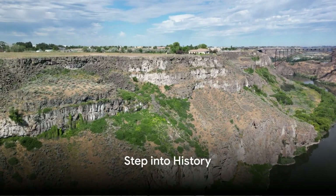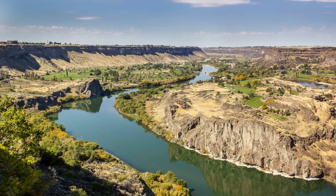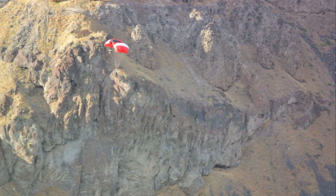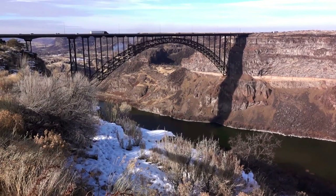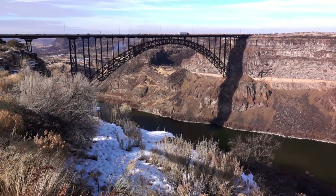Now, let's step into history at the Evel Knievel jumpsite. In the late summer of 1974, the world held its breath as daredevil Evel Knievel attempted to leap the Snake River Canyon on a steam-powered rocket. The Evel Knievel jumpsite, perched on the edge of this dramatic canyon, is where that audacious stunt took place. Knievel, a man known for his fearless exploits, captured the imagination of the world with his daring attempt.